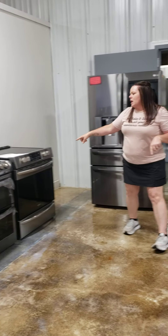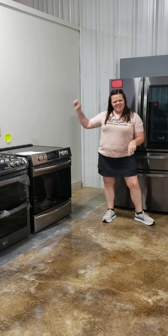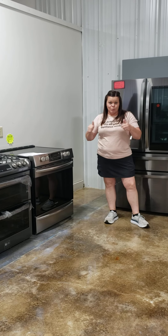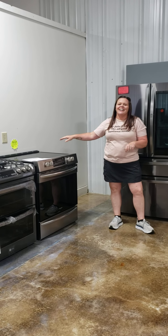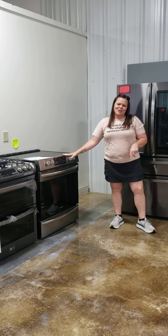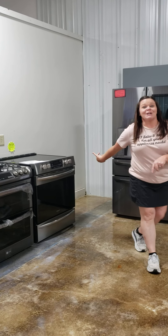I also have a Frigidaire electric slide-in with an air fryer built right into it — pretty cool. It retails for $1,799 and I've got it marked at $1,200. Come take a peek at that one.